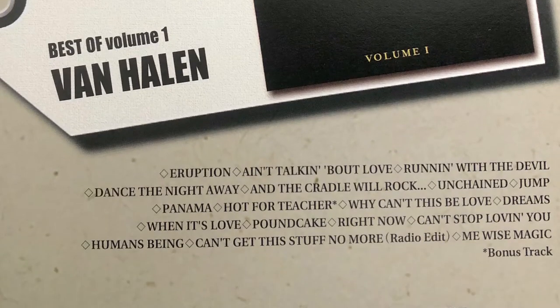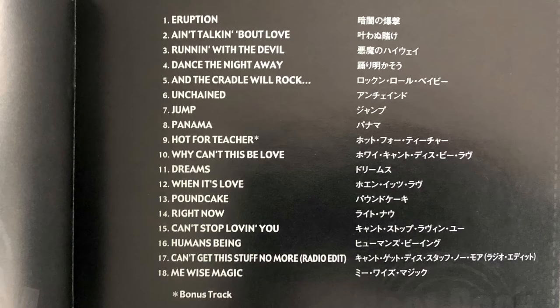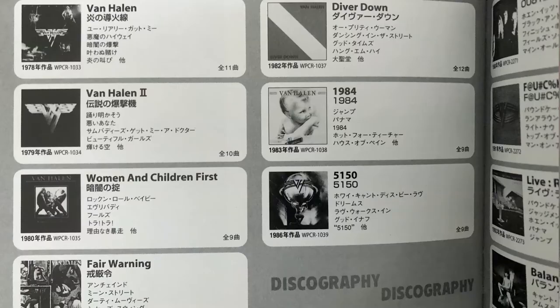Now we have a Japanese Best of Volume 1 version. This one has Hot for Teacher on it, which I don't think was on the original Best of. It's got the whole discography listed, even Van Halen 3. It was put out later as sort of a price buster kind of CD. It comes in a plastic slipcase with a little booklet with the lyrics. Otherwise the CD is pretty much the same.